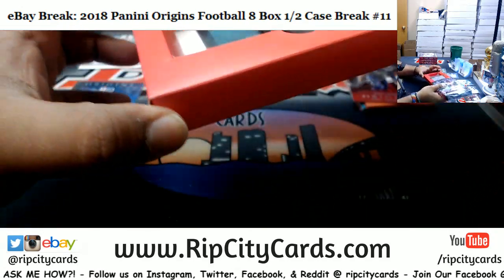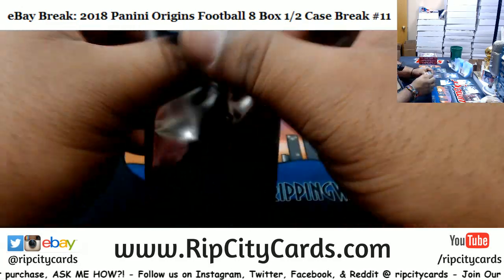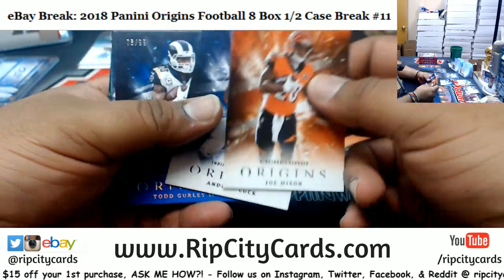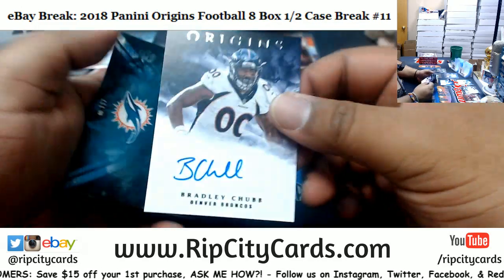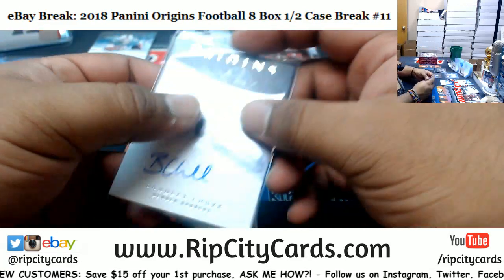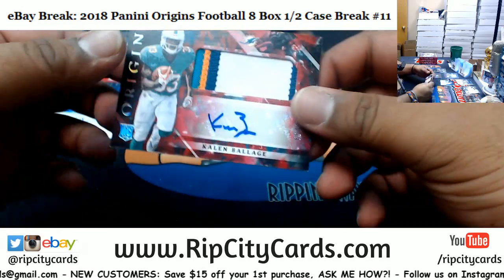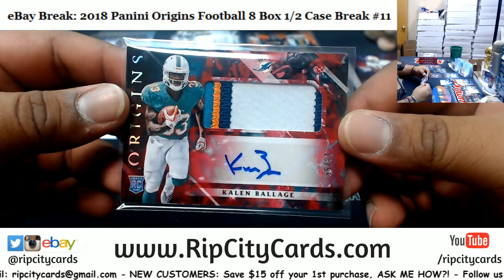Joe Mixon Bengals, Todd Gurley 99 Rams, Kelvin Benjamin 299 Bills, Bradley Chubb Broncos autograph. For the Jaguars, DJ Chark to 75 - nice four-color patch on that. For the Dolphins, another four-color patch, this one numbered 10 of 99, Kalen Balazs Dolphins.